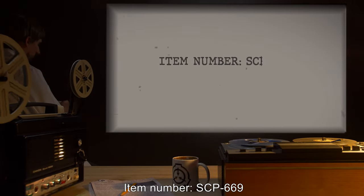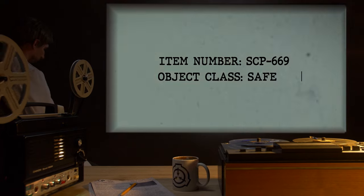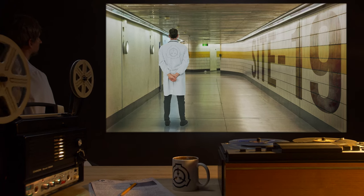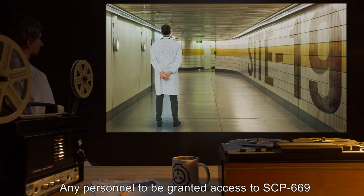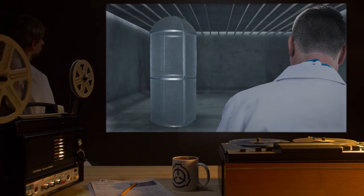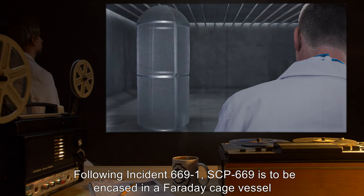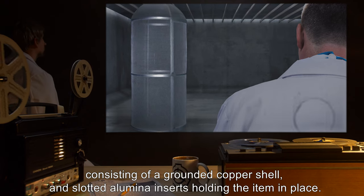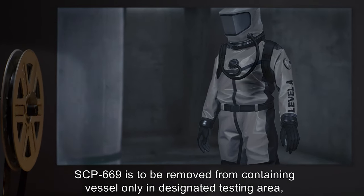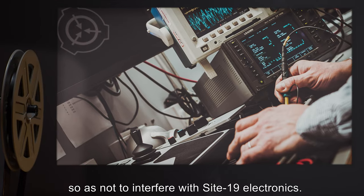Item Number SCP-669. Object Class: Safe. Special Containment Procedures: SCP-669 is to be kept on Site-19. Any personnel to be granted access to SCP-669 must have completed a training session led by an individual with two-669 clearance. Following Incident 669-1, SCP-669 is to be encased in a Faraday Cage vessel consisting of a grounded copper shell and slotted alumina inserts, holding the item in place. SCP-669 is to be removed from its containing vessel only in the designated testing area so as not to interfere with Site-19 electronics.